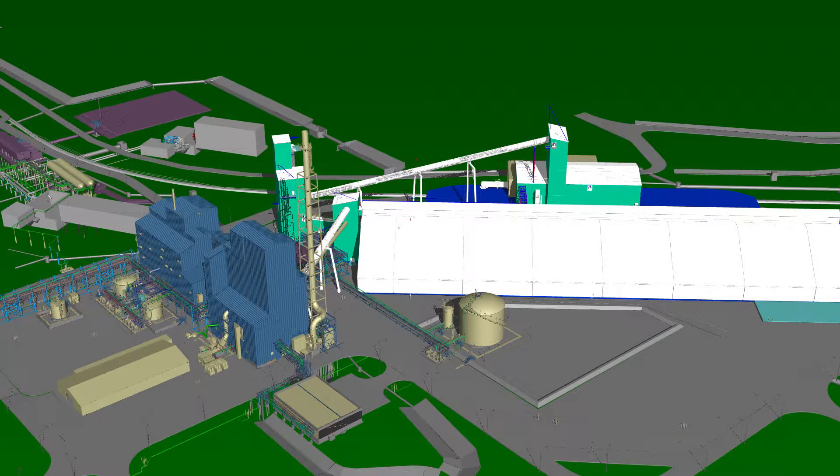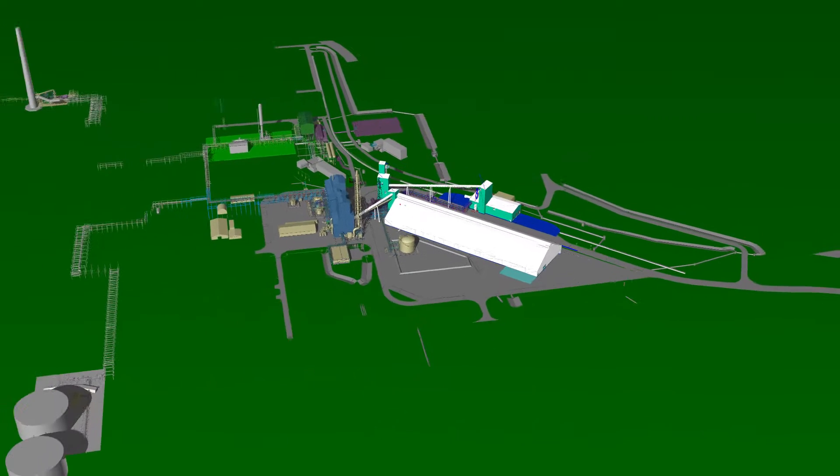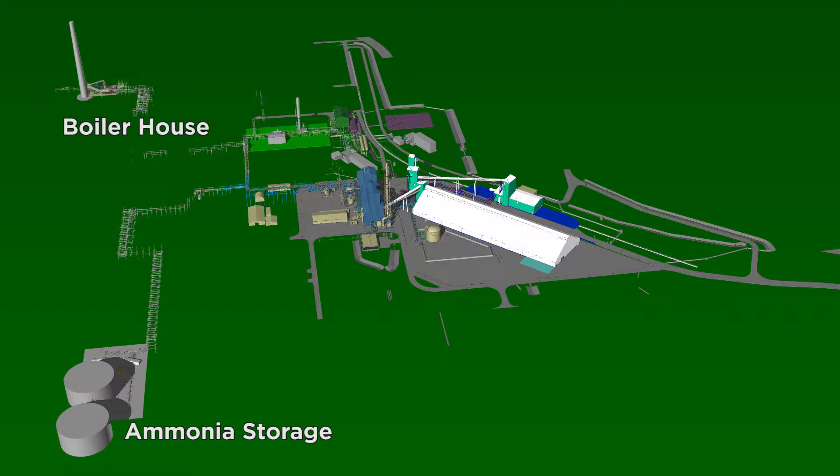While most of the construction activities will be taking place in the area seen here, there will also be construction in the ammonia storage and boiler house areas of the facility. High pressure ammonia pumps will be installed near the existing ammonia storage tanks to transfer anhydrous ammonia to the new urea unit.